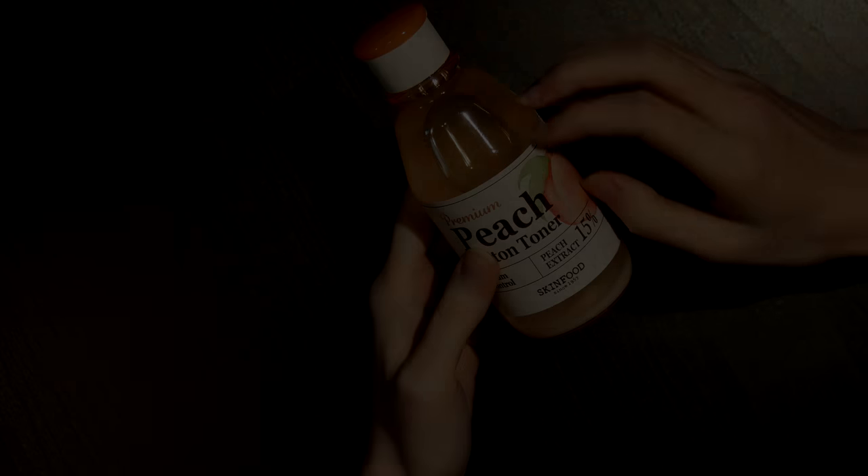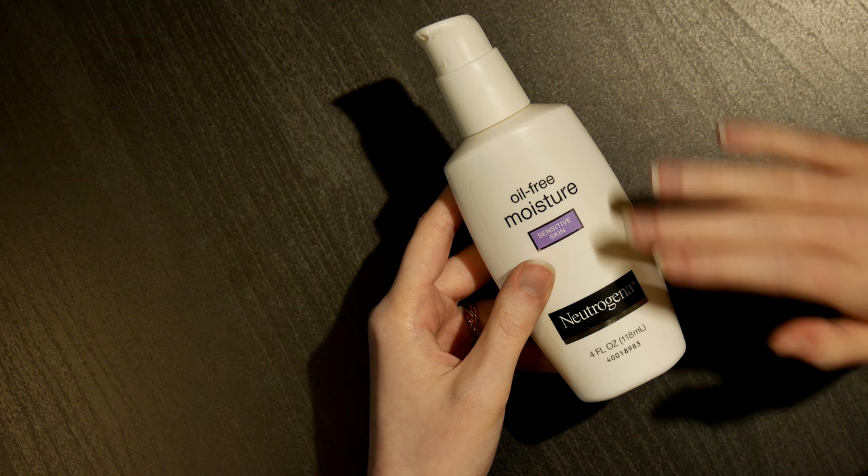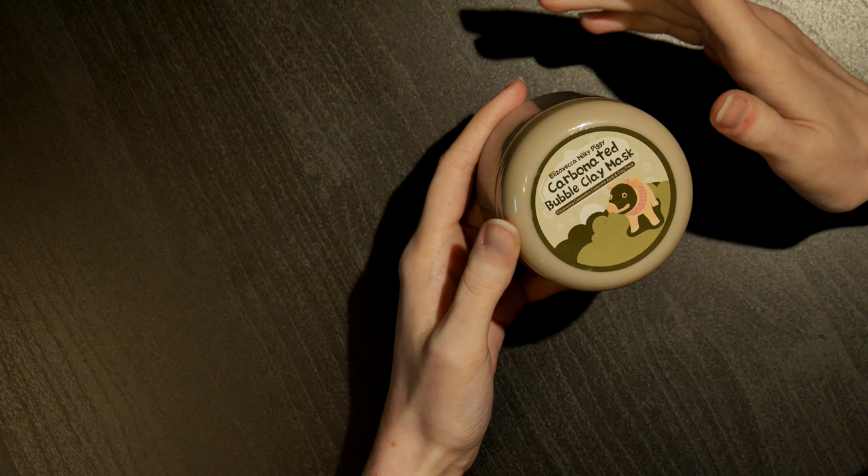Hello everybody, it's me Laura again. Today I'd like to warmly welcome you to a soft-spoken, natural-themed video. In this video today, I'll be showing you just some of my skincare collection, as well as some of the products that I use to take care of my skin on a day-to-day basis.